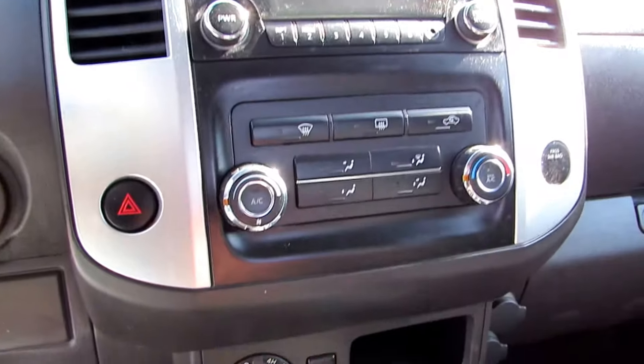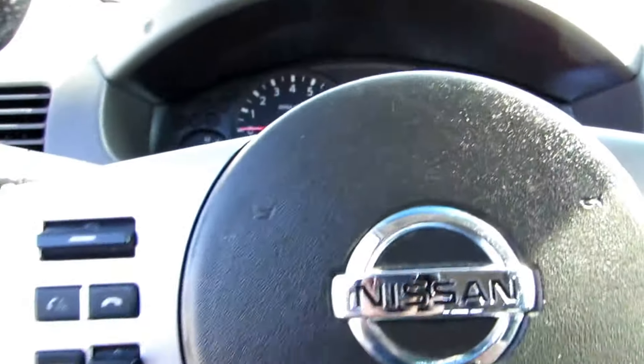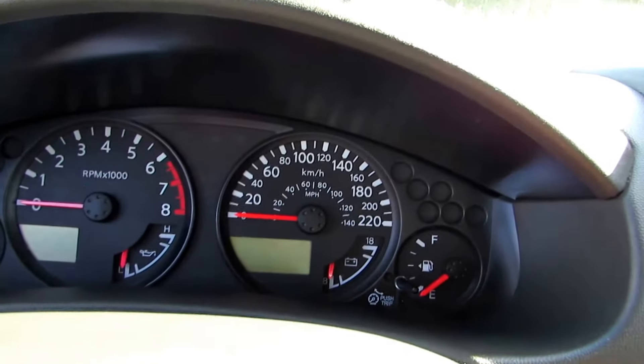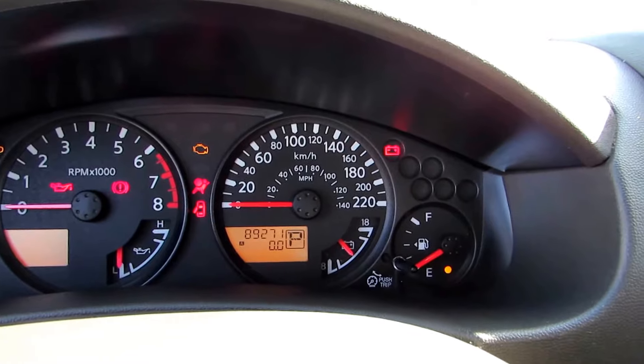It has air conditioning, cruise control, turn-dial four-wheel drive, and the factory keyless remote as well. The mileage is 89,271 kilometres.